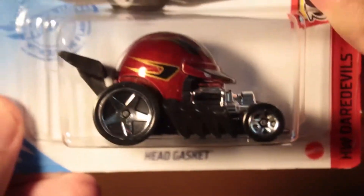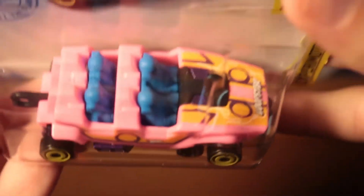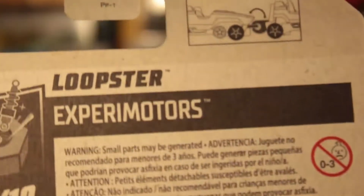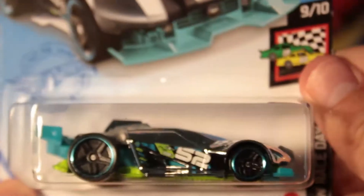This is Head Gasket — I actually like this one. It's pink, so it has some color, but not really my style. I'm not a fan of pink cars — they don't make many pink ones. Unless it was a muscle car, that might look interesting.